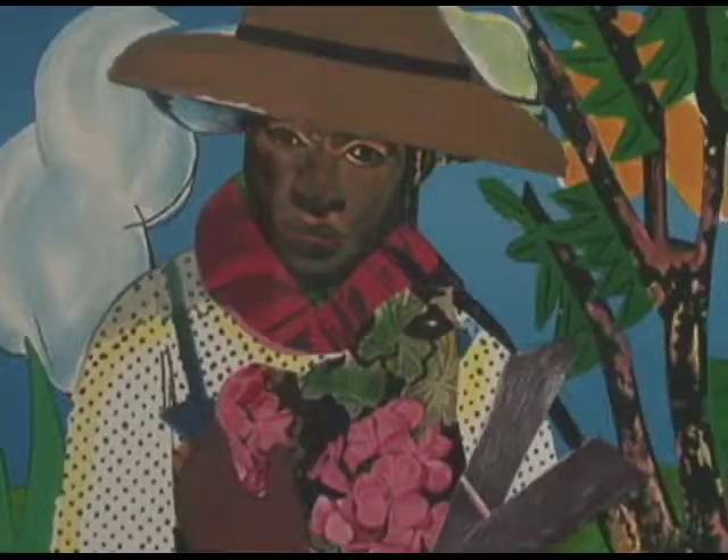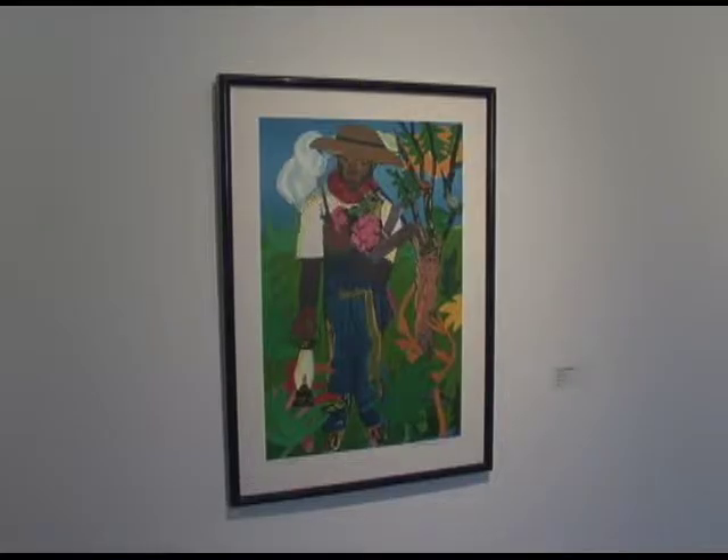For example, the artwork that we're in front of is by Romare Bearden, a really prominent American artist throughout the 20th century — a big influence of mine as I was growing up. I was actually learning about artwork from my uncle, who's a painter, and Bearden was one of the artists he talked about more than anybody. So from the time I was a kid, this is artwork that I was looking at to learn how to become an artist.